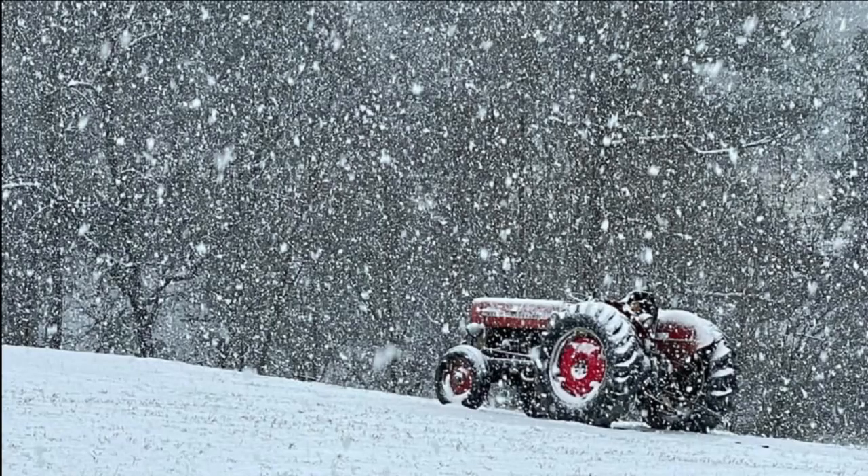LEX 18 viewers, you guys who were out here have been busy snapping photos and capturing videos of the snow. From your community, loyal viewer Martha Bastin captured this picturesque photo from Lincoln County in Crab Orchard. Huge snowflakes falling around this tractor — looks like a picture from a calendar, maybe even a puzzle. Thank you so much for that.